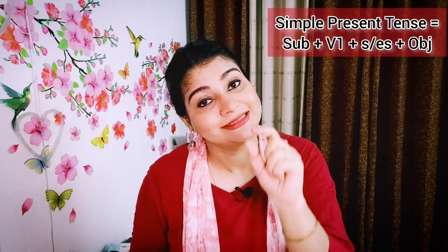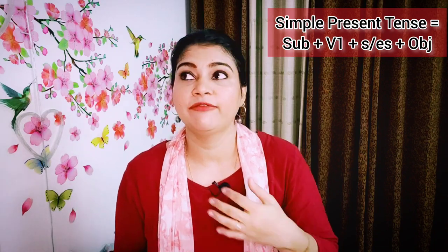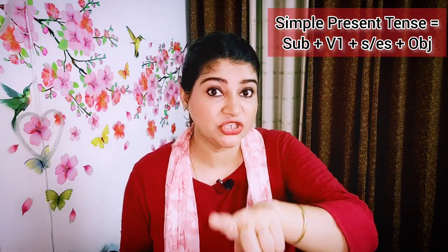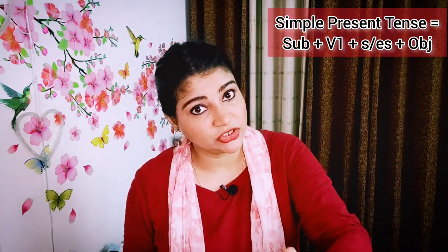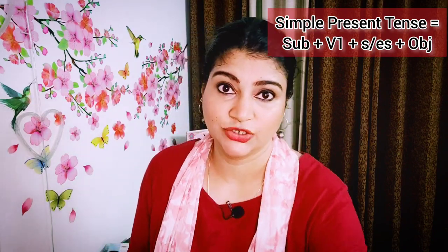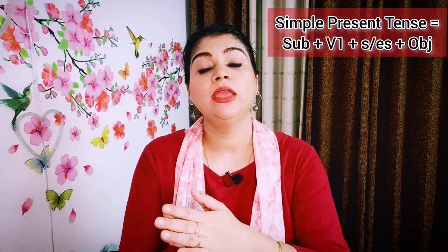You have to have knowledge of tenses because everybody is scared of tenses and verbs. For example, subject plus first form of verb plus s or es plus object is simple present tense. 'I teach English' — simple present. But when I say 'she,' it becomes 'she teaches English' because with third person singular we use s or es. 'They teach English' — no s or es. In the negative: 'I don't teach English.' In the interrogative: 'Do I teach English?' This is how we form sentences.